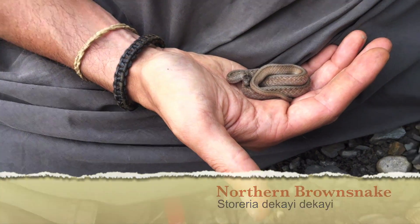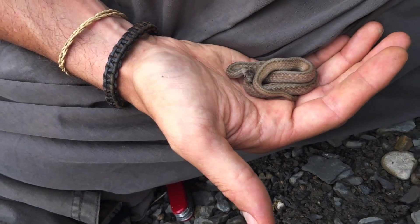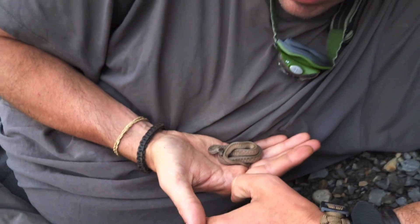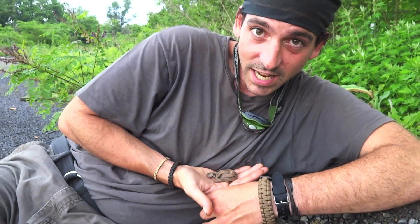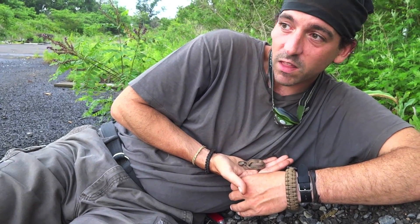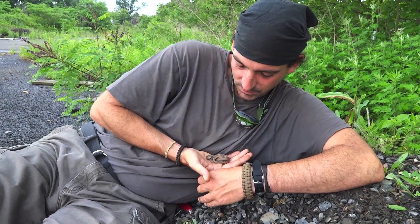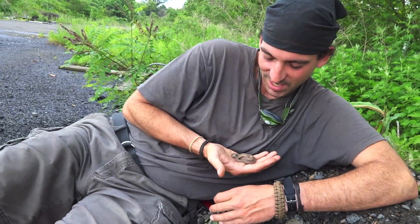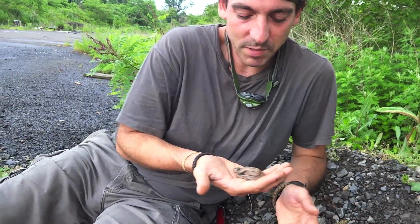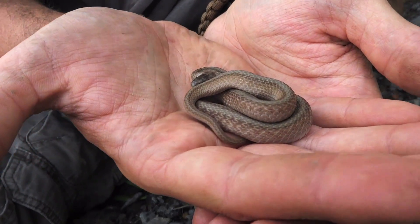This one is actually about to shed — if you look, her eyes are slightly bluish. These guys like to hang out under debris. In fact, they used to call these guys the 'city snake.' You'd find them everywhere — they love disturbed places, old remains, concrete, and dwellings. They don't really call them that much anymore because they're disappearing. There are a bunch of subspecies; the main ones in the United States are the northern brown snake, the Midland brown snake, the marsh brown, and the Texas brown.